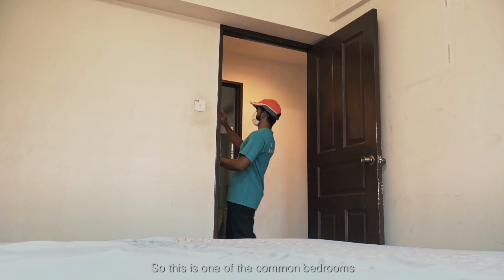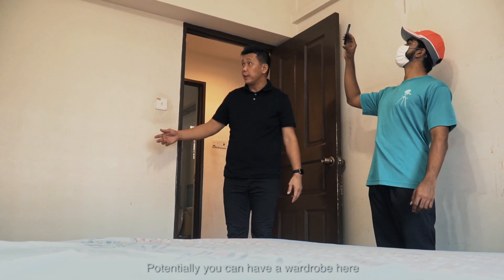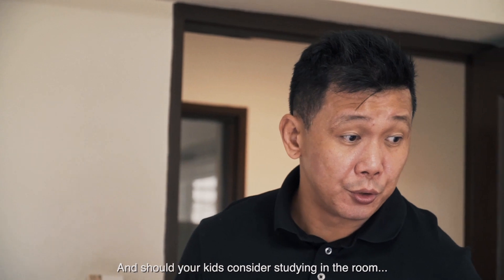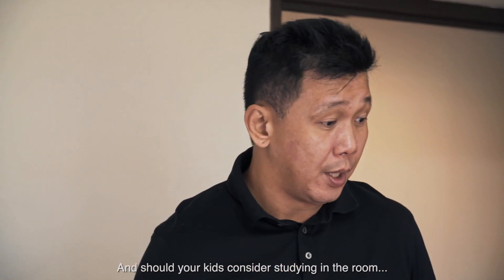So this is our common bedrooms. Potentially, you know, you can have a wardrobe here, and then followed by the queen-size bed. And should your kids want to start sharing the room, you could even put a bunk bed over here.